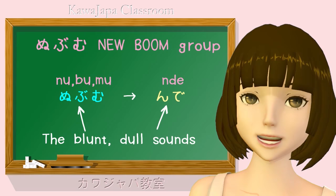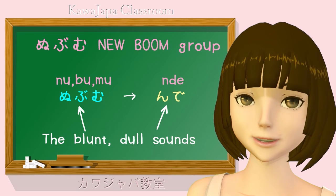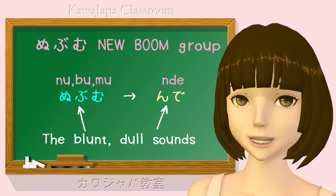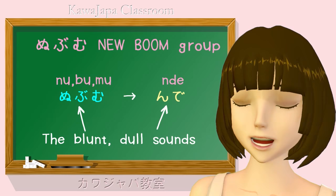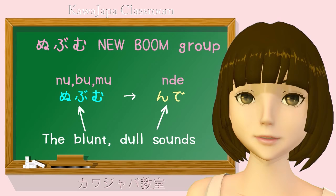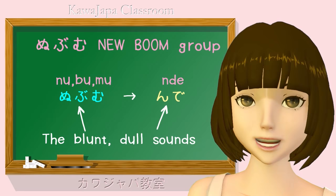The te form ending is n-de, and the ta form is n-da. So shinu — the only nu-ending verb — becomes shinde, shinda. Nomu — drink — becomes n-de, n-da. Asobu — play — becomes asonde, asonda. That's the nubumu group, the dull-ending verbs. And because only a limited number of kana can be used as a verb ending, they include all the dull sounds except for gu — and we'll come to that right now.